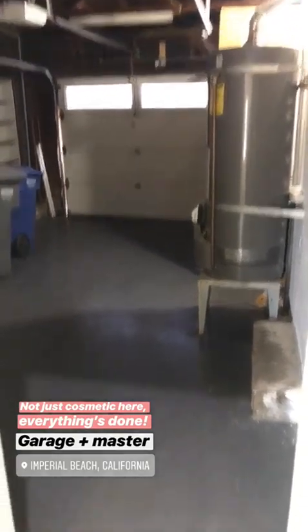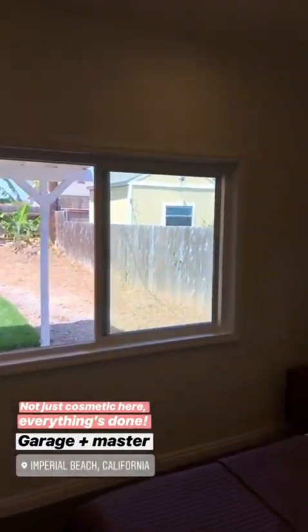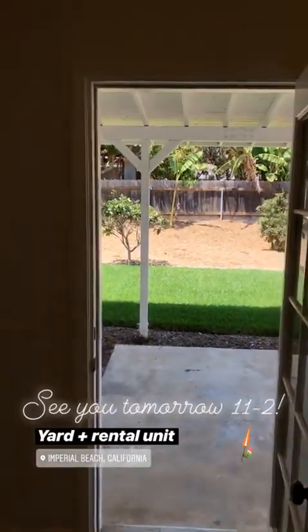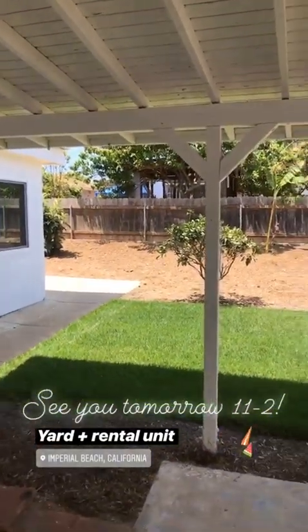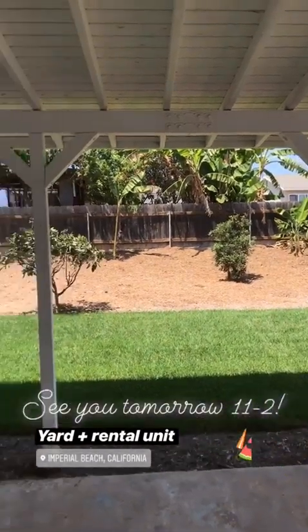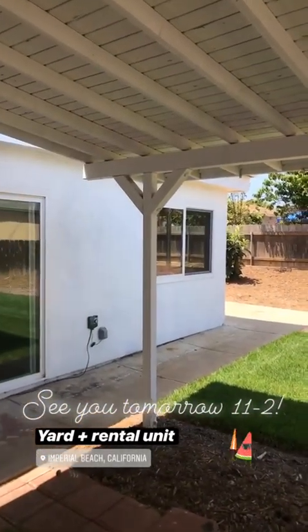It looks like epoxied floors in the garage, so ready to go in there. Then you've got a beautiful sized master that also looks out to the backyard with a huge mirrored closet. Outside from here you've got this awesome covered patio, a beautiful yard with a perfect amount of grass, and you've got the ocean breeze happening right now. Here's your rental unit — I'll show you guys that tomorrow, I'll be back from 11 to 2.